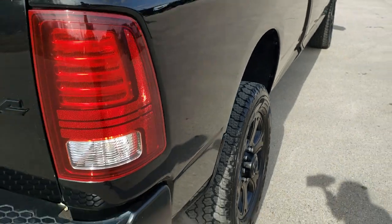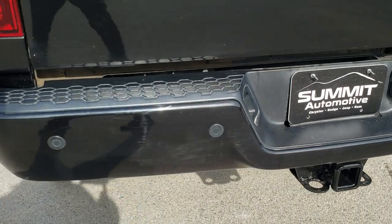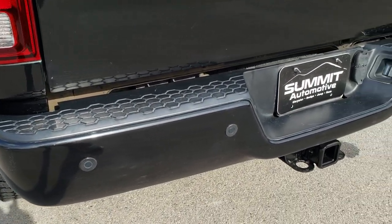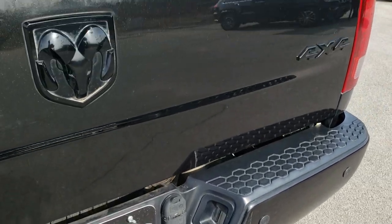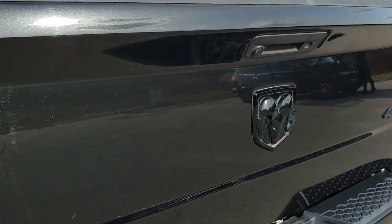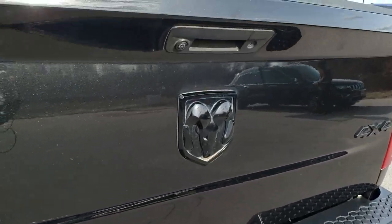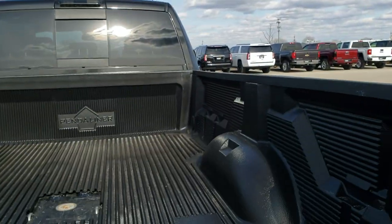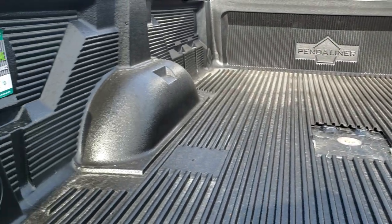Coming around to the back of the vehicle, your bumper's in pretty nice condition — no major dents or dings on it. It has a full towing package, which includes a receiver hitch, 4-pin and 7-pin wiring. The tailgate is in pretty nice condition as well. It does have a backup camera and a locking tailgate. And it comes with a drop-in bed liner and a gooseneck hitch.